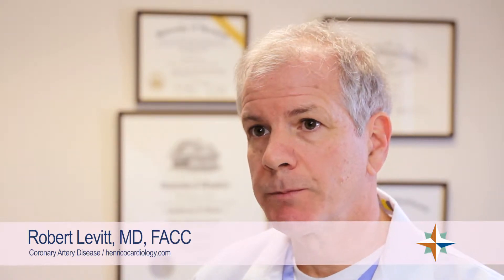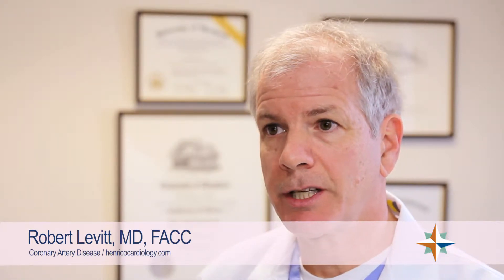Coronary artery disease is a degenerative disease of the arteries of the heart where blockages develop. People will get symptoms of chest pain, shortness of breath, or difficulty doing activities that can be related to these blockages.